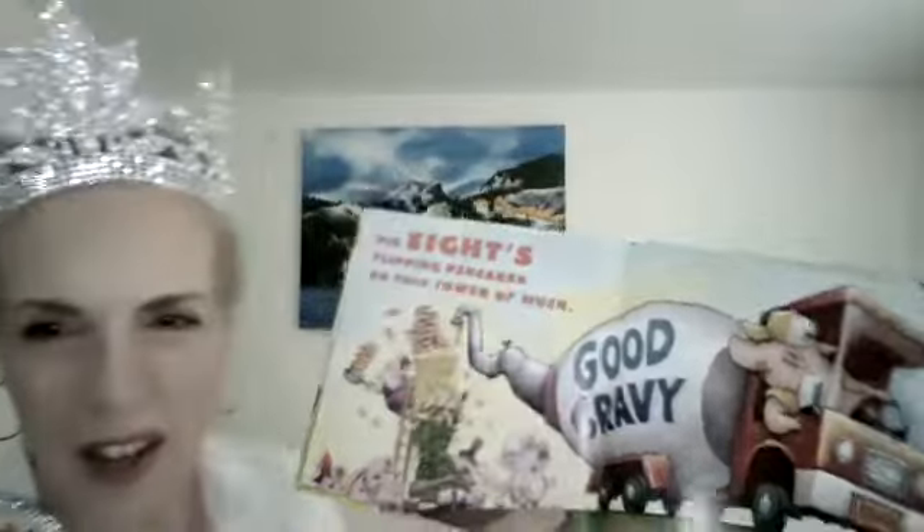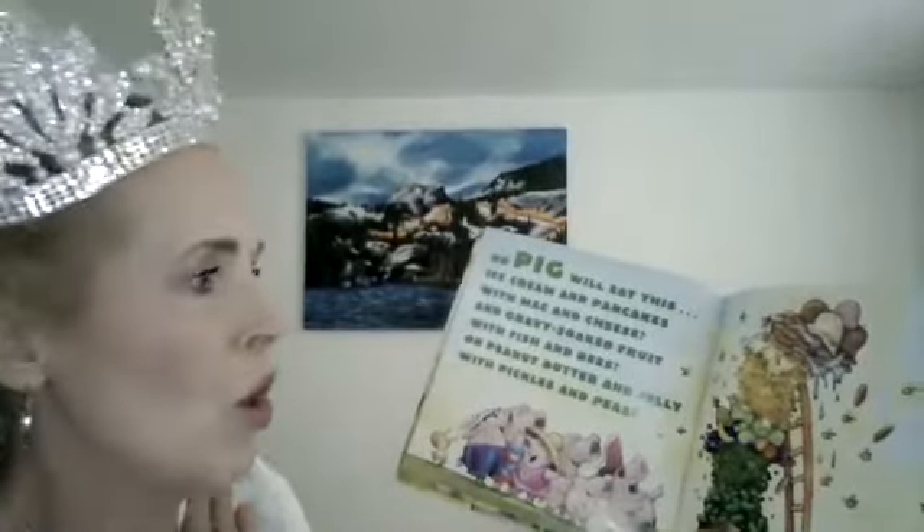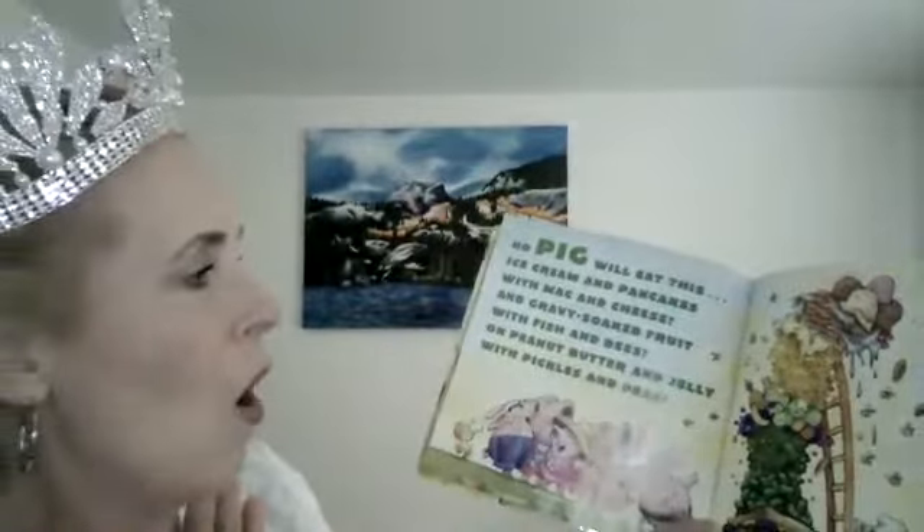Pig eight's flipping pancakes on this tower of muck. Look, there's pancakes — and there's our sandwich, the peanut butter and jelly sandwich. Number nine's backing up a gravy truck. Gravy on pinkie? What's wrong with these pigs? This really must stop. Pig ten's putting ice cream and sprinkles on top. Look — all the pigs are looking because the sandwich has gotten taller and taller. There's ice cream and sprinkles on the top. I like ice cream and sprinkles, but I don't think I like it with fish and pickles. No pig will eat this — ice cream and pancakes with mac and cheese, and gravy-soaked fruit with fish and bees, on peanut butter and jelly with pickles and peas.